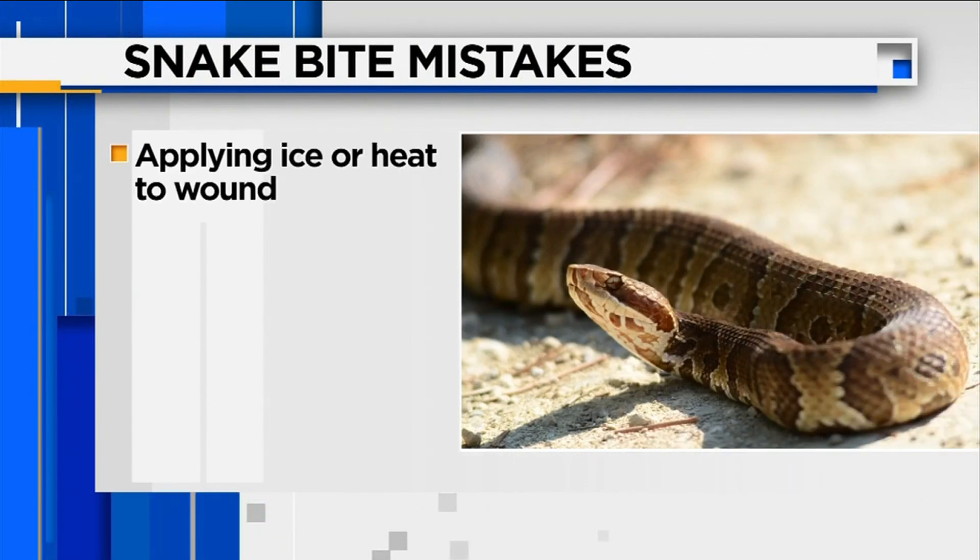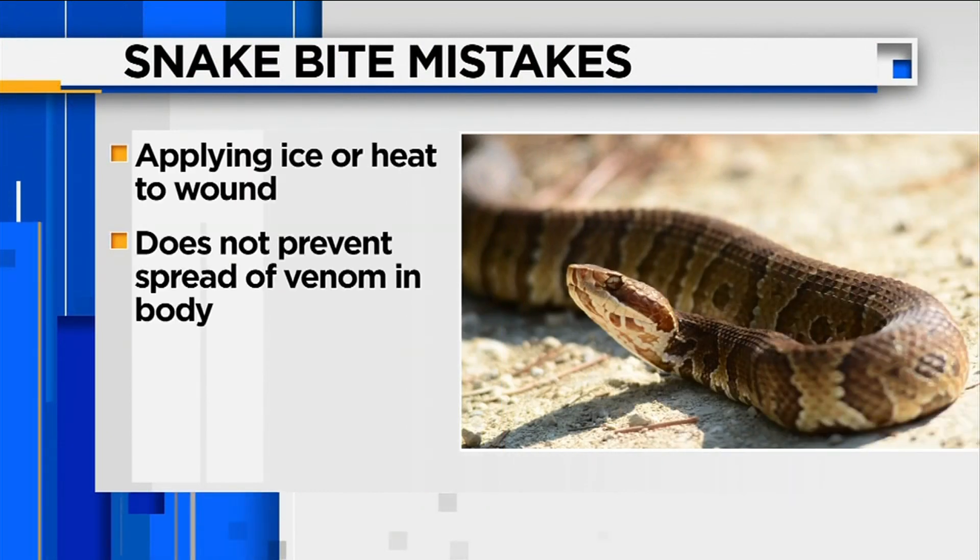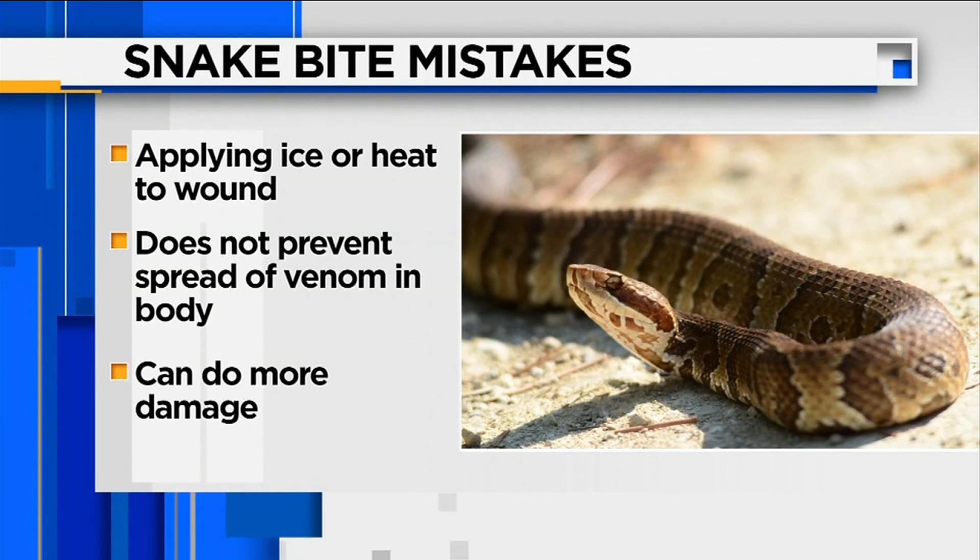The second biggest mistake is applying ice or heat to the bite wound. The doctor says neither slows down the process of venom moving through the body, and doing either could do more damage to the bite location.